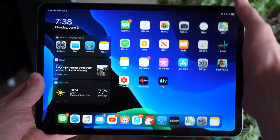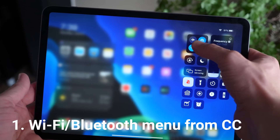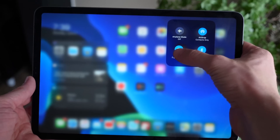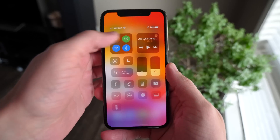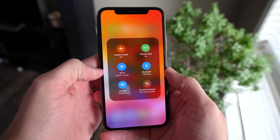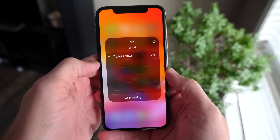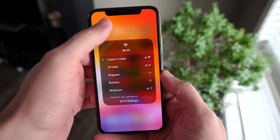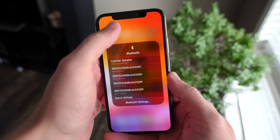Starting off with iOS 13, you can now select Wi-Fi and Bluetooth devices or routers straight from Control Center, which you always had to do through the Settings app before. Just head over to Control Center and 3D touch or long press on the box with airplane mode, cellular data, and all that. You might not even know about this menu, but now when you 3D touch or long press on Wi-Fi or Bluetooth, you can actually browse through them right from Control Center.